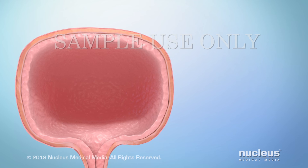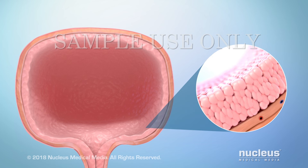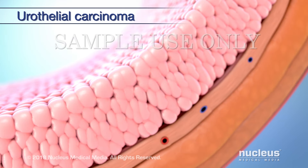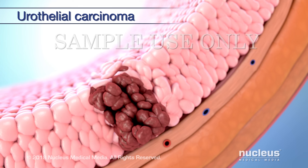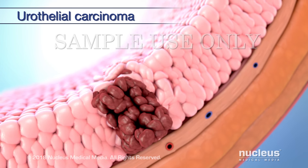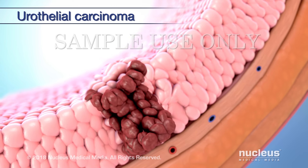The tissue lining the inside of your bladder is called urothelium or transitional epithelium. The most common type of bladder cancer, called urothelial carcinoma or transitional cell carcinoma, begins in this layer. Here, normal cells change into abnormal cells called cancer cells. Over time, these cells can grow out of control and form a cluster called a tumor. There are two types of urothelial or transitional cell carcinomas based on how they grow.